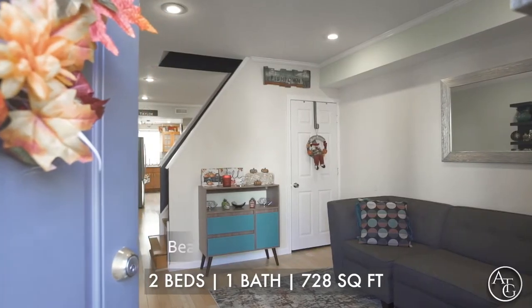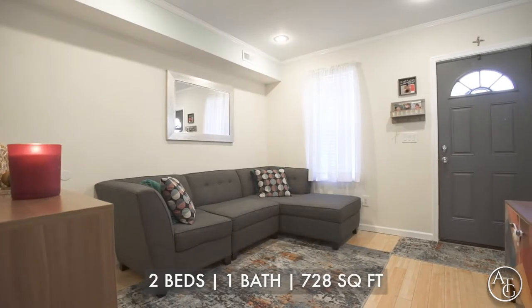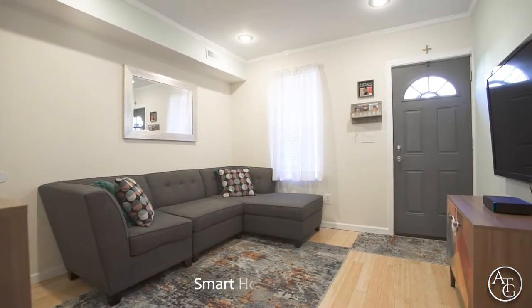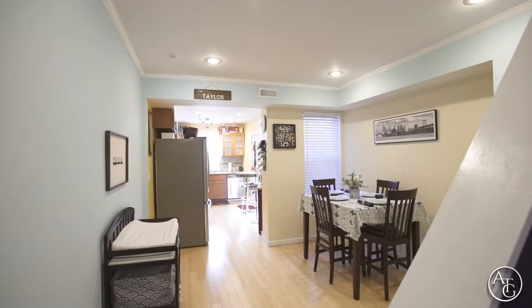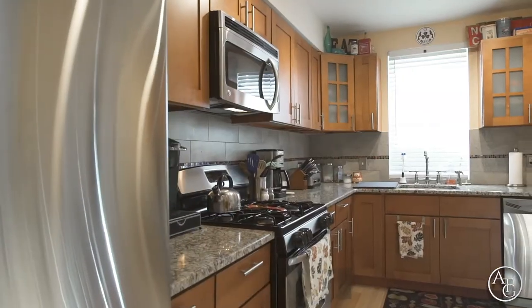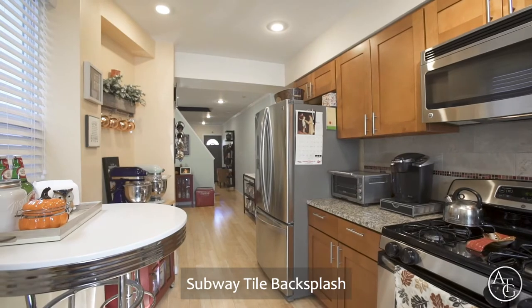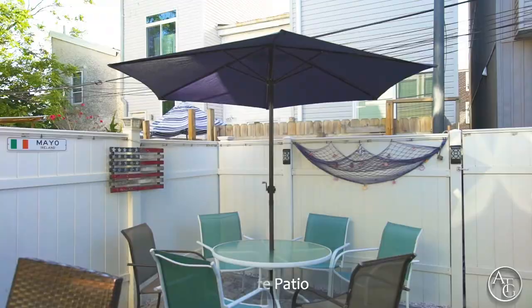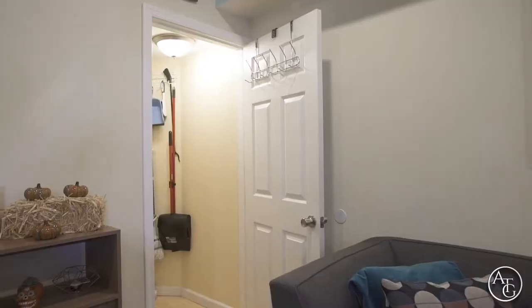As you enter this beautifully renovated home into the living room, you'll notice the bamboo hardwood floors, crown moldings, and smart home lighting throughout. The spacious dining room leads you into the kitchen with sleek granite counters, stainless appliances, and subway tile backsplash. Escape into your private patio for relaxation and to entertain guests.